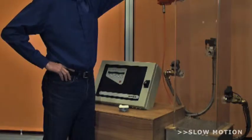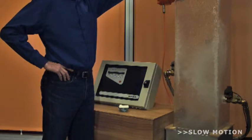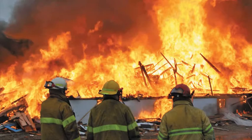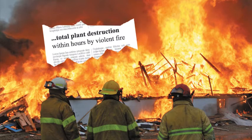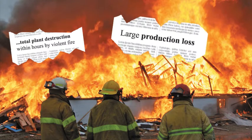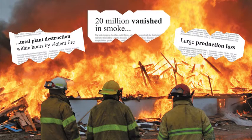Spraying water from only one side will leave uncovered sections inside the process duct or chute. As production increases, unfortunately, fires and explosions in the process industry continue to be a major problem, which costs the industry millions per year.